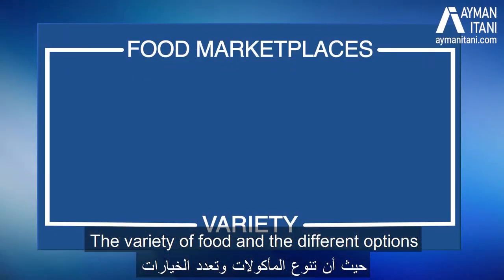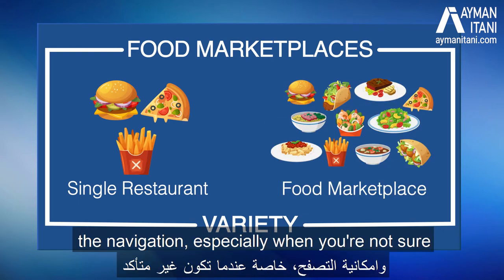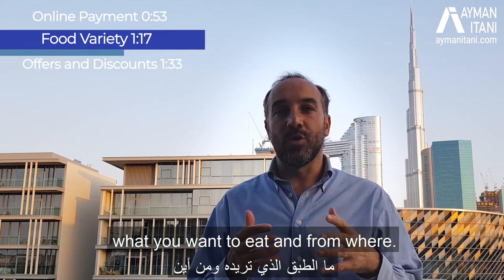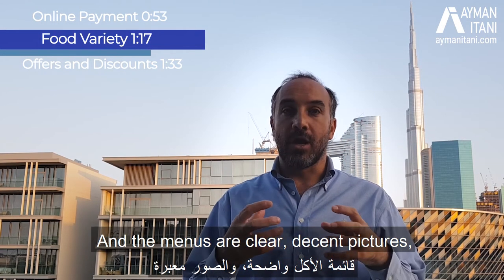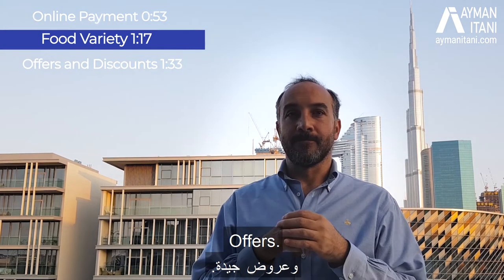The variety of food and the different options available, the searching capability, the navigation — especially when you're not sure what you want to eat or from where — all make it easier. The menus are clear, with decent pictures and images, and there are offers too.